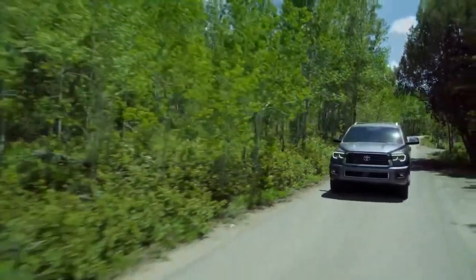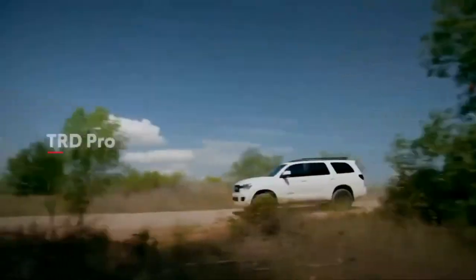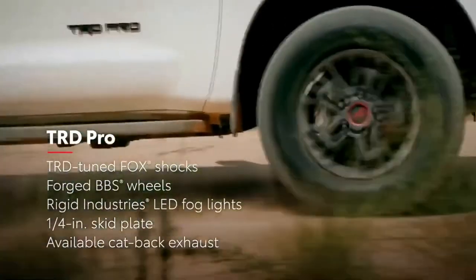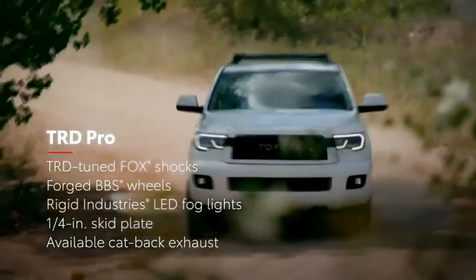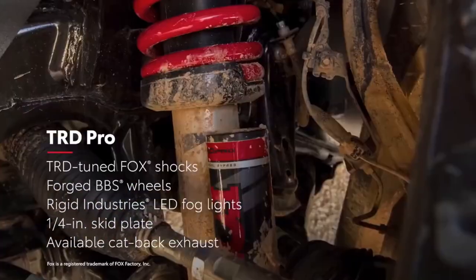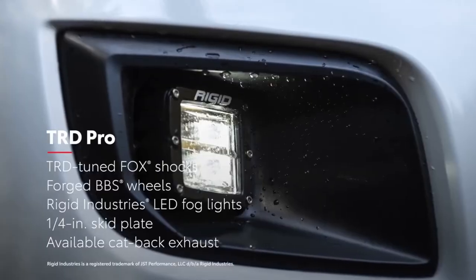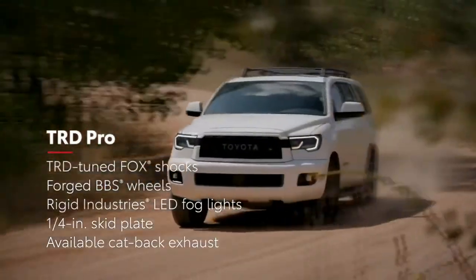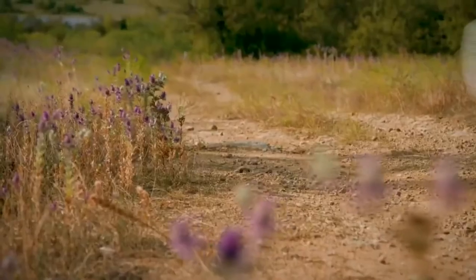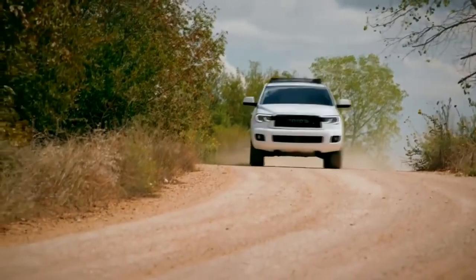All five of these models can be configured with either rear-wheel drive or four-wheel drive. Rounding out the lineup is TRD Pro — a serious off-roader engineered for maximum adventure. Only offered in four-wheel drive, TRD Pro features TRD-tuned Fox shocks, forged aluminum BBS wheels, Rigid Industries LED fog lights, a quarter-inch thick aluminum skid plate, and an available black cat-back exhaust with an aggressive exhaust note. This is one tough rig that will take you to places you never thought possible.